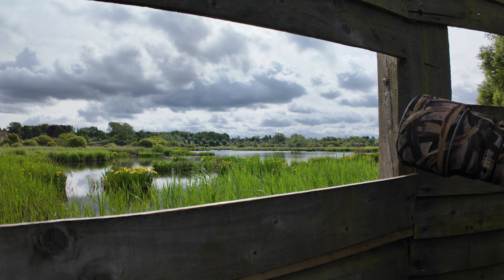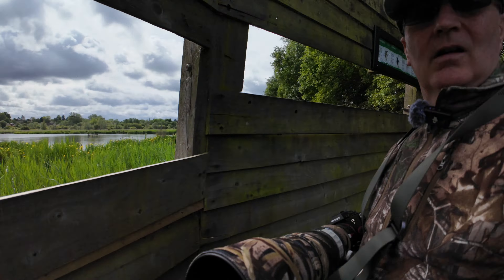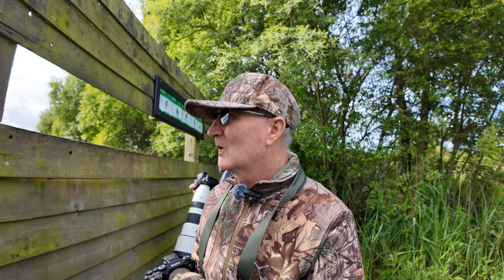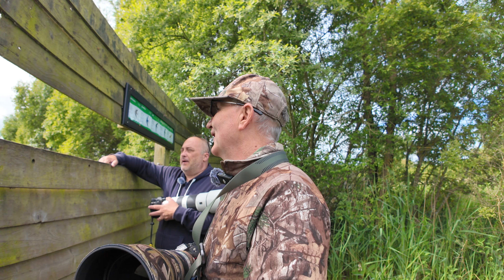We're just waiting hopefully for the swifts to come down, and hopefully the hobbies will turn up like last time. I didn't get the hobbies last time I was here because we were chatting and I had the 600mm trained on — well, yeah, I had it all set up.